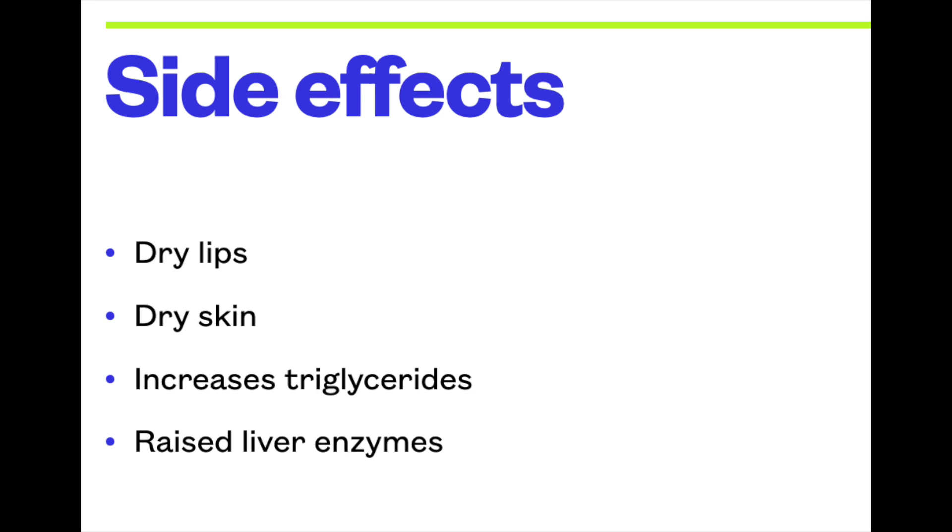What are the side effects of vitamin A? They are similar to isotretinoin. The commonest are dry lips and dry skin. The higher the dose, the more the side effects. It can also increase the triglyceride levels, one of the fat levels in the blood. Sometimes the liver enzymes may be raised, but this reverts back to normal within 2 to 3 weeks of stopping the vitamin, just as it does for isotretinoin.